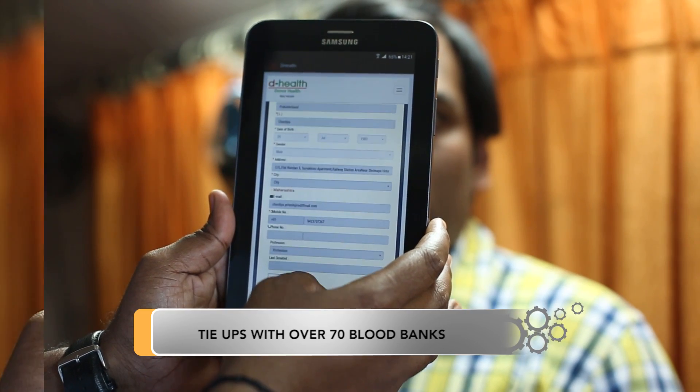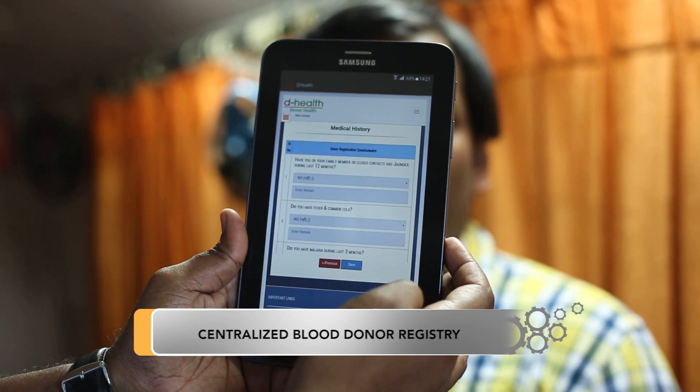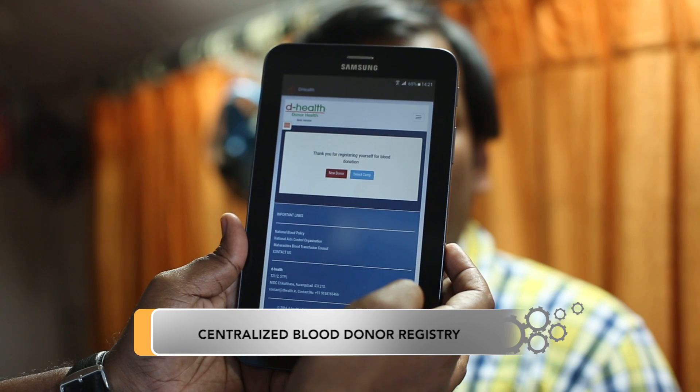D-Health brings all the key stakeholders of the blood cycle management onto a single platform — that is, blood banks, social organizers, donors, and hospitals. D-Health helps blood banks authenticate and identify ineligible donors and prevent them from donating blood.